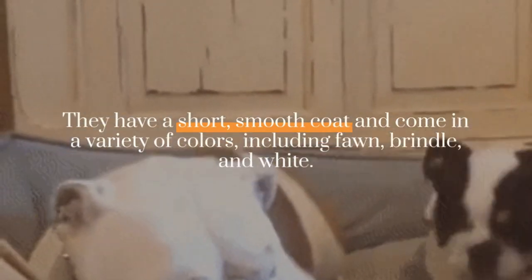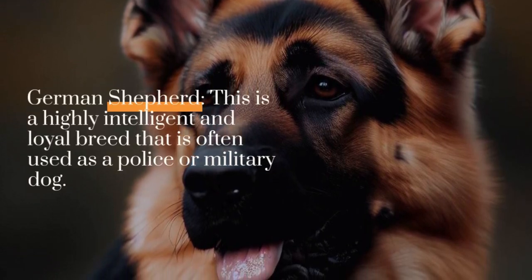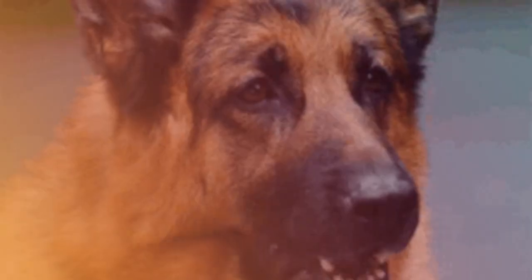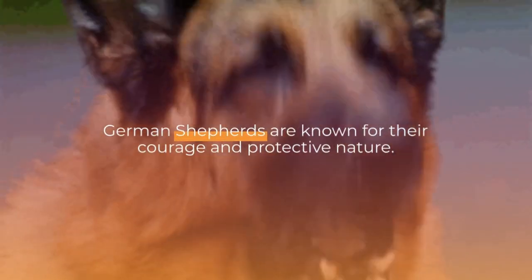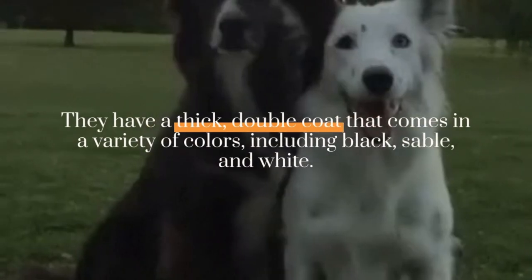German Shepherd: this is a highly intelligent and loyal breed that is often used as a police or military dog. German Shepherds are known for their courage and protective nature. They have a thick, double coat that comes in a variety of colors, including black, sable, and white.